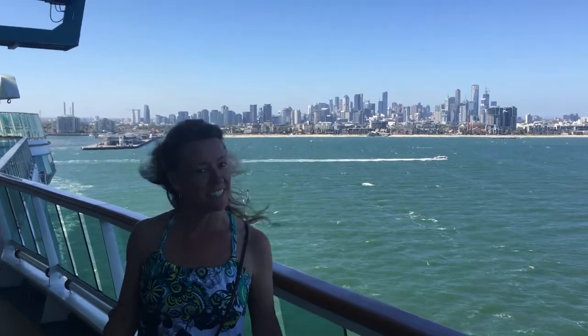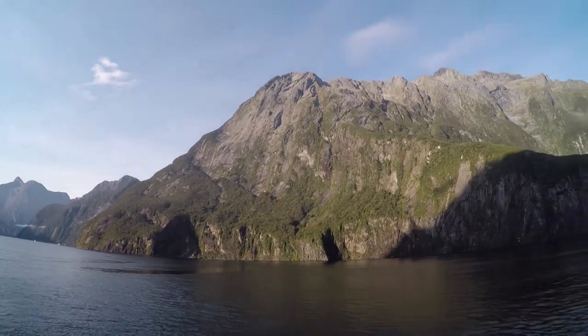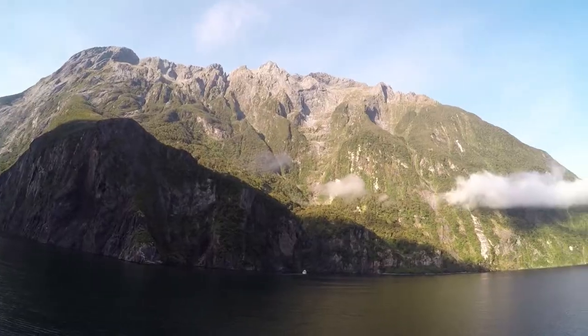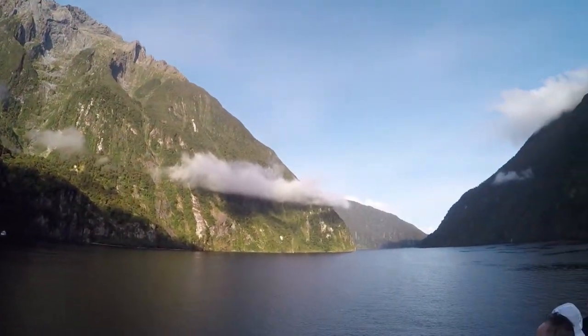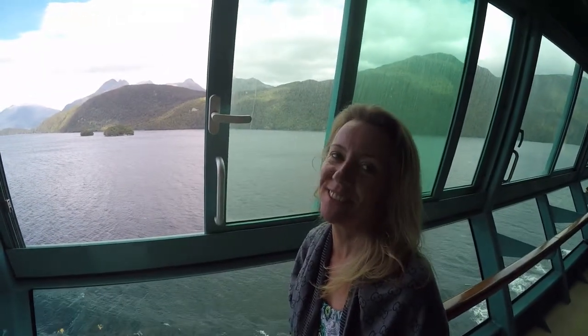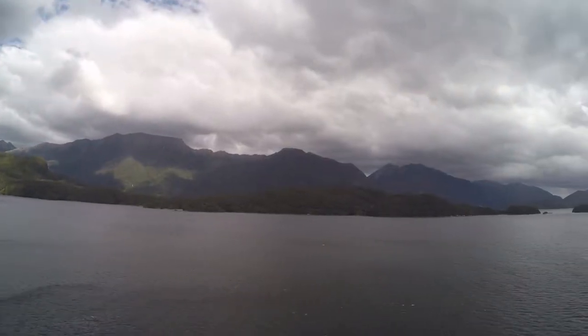We're going out of Milford to see New Zealand. This is Milford Sound. This is Dusky Sound. New Zealand from a boat is beautiful.